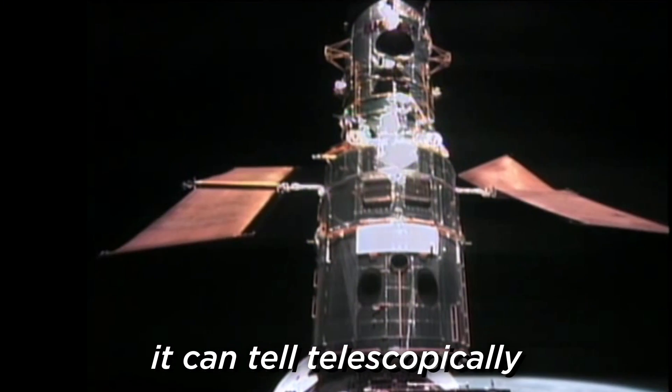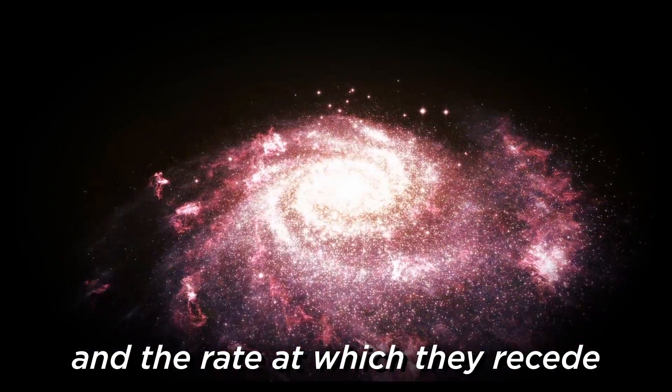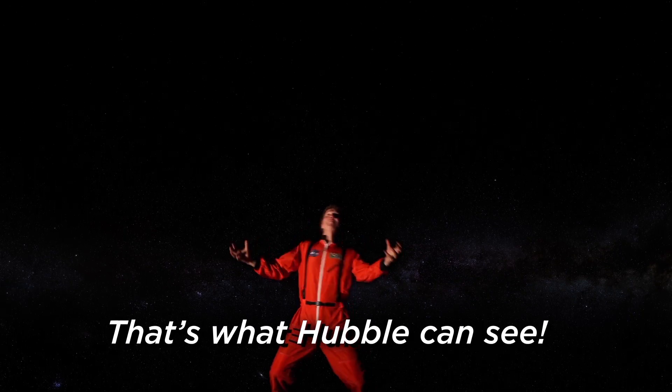It can tell telescopically how to build new galaxies, and the rate at which they recede. That's what Hubble can see.